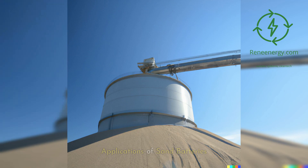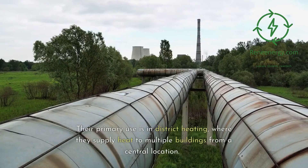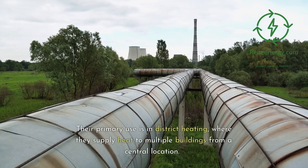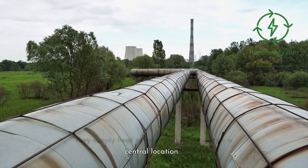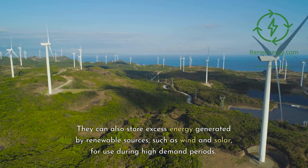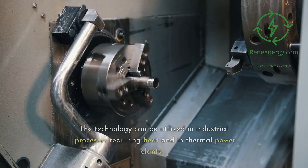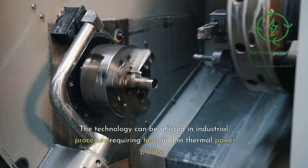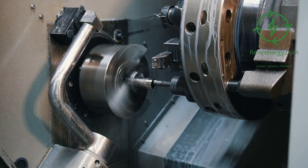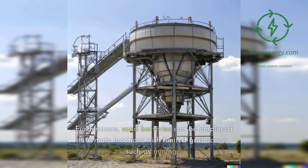Applications of sand batteries. Sand batteries offer various applications in the energy sector. Their primary use is in district heating, where they supply heat to multiple buildings from a central location. They can also store excess energy generated by renewable sources, such as wind and solar, for use during high-demand periods. The technology can be utilized in industrial processes requiring heat and in thermal power plants. Sand batteries can store energy for peak demand periods, and can be employed in remote locations with limited grid access, such as mining.